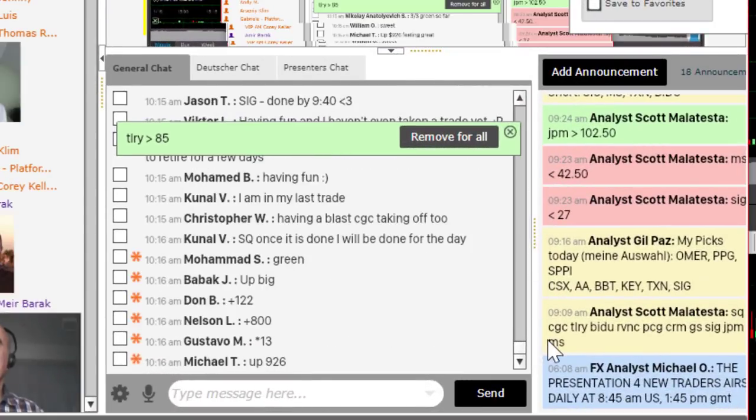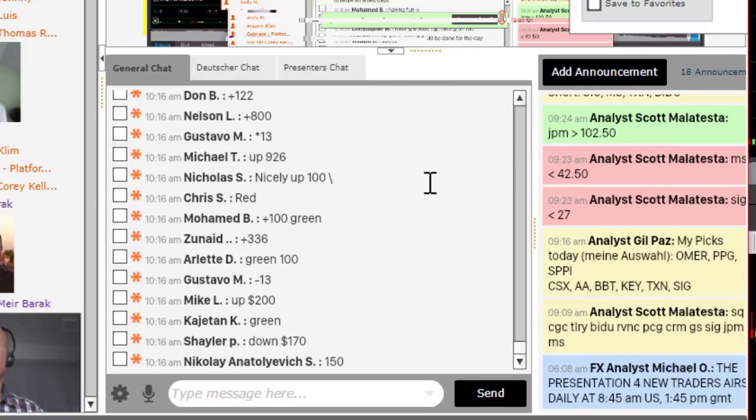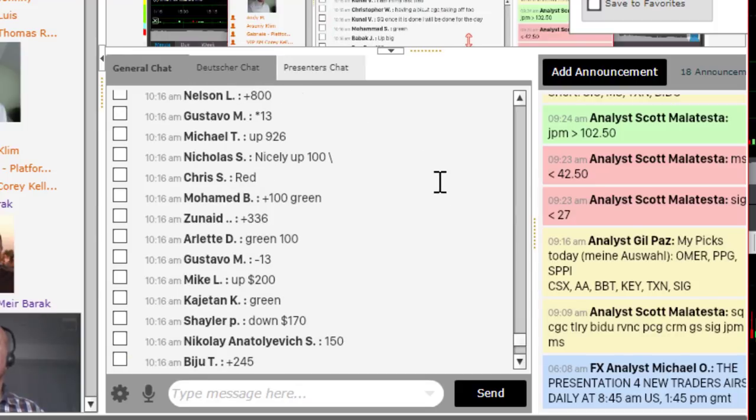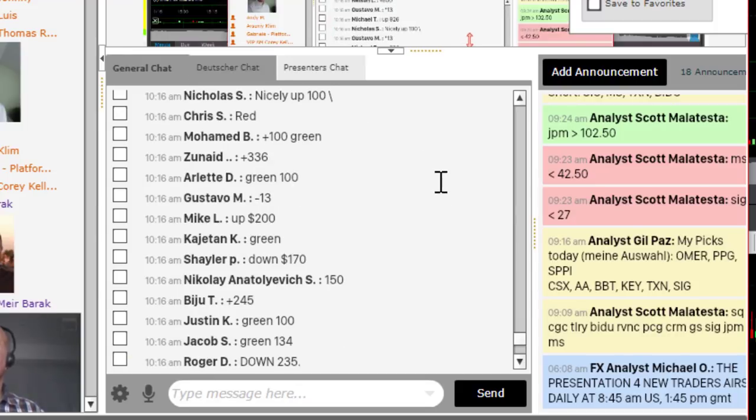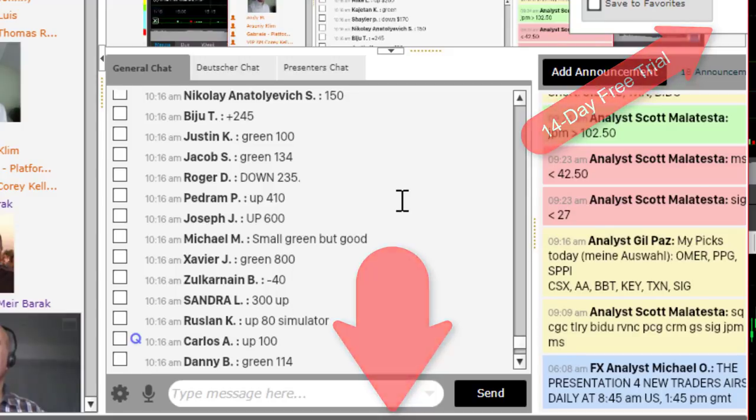I just asked my trading room members to let me know how much they're doing today — look at the numbers here. Most of them are in green territory, approximately 80%. You can do it too. Just join us for a free 14-day trial — click on the link below — and don't forget to subscribe to our channel and see more videos like this.